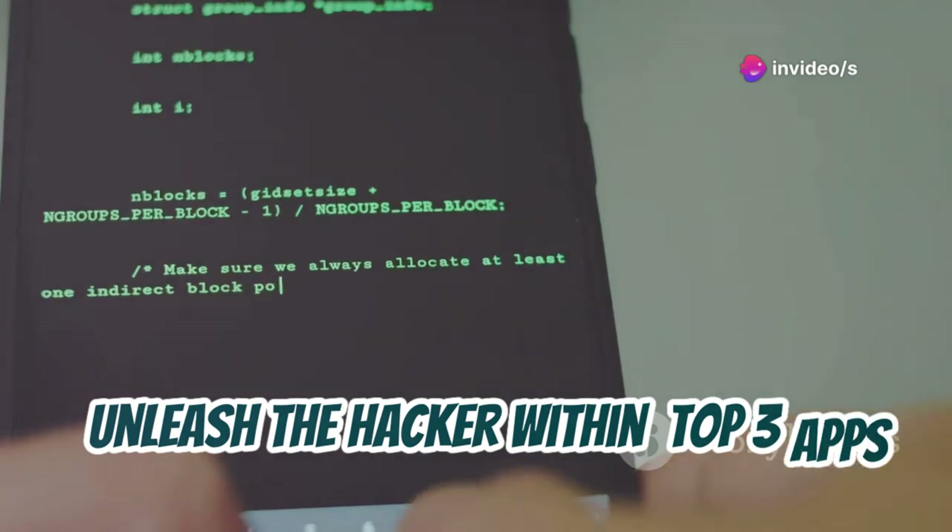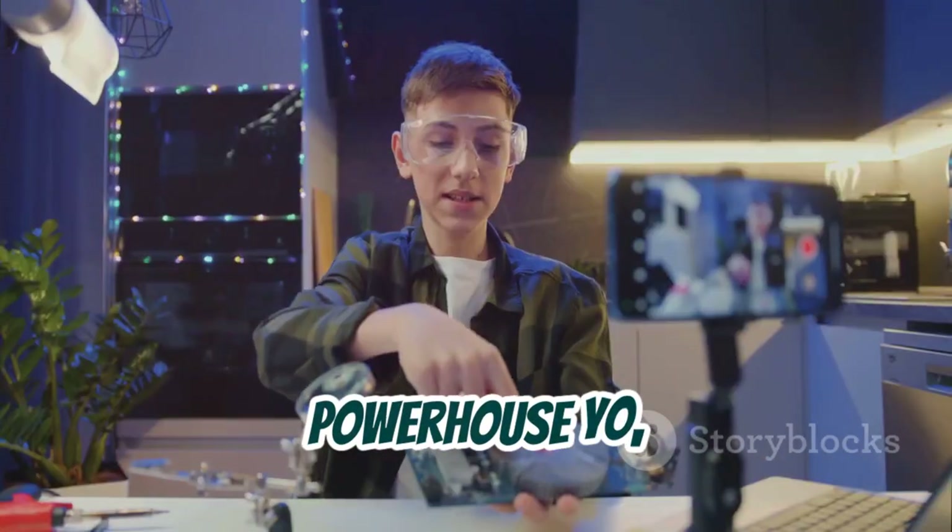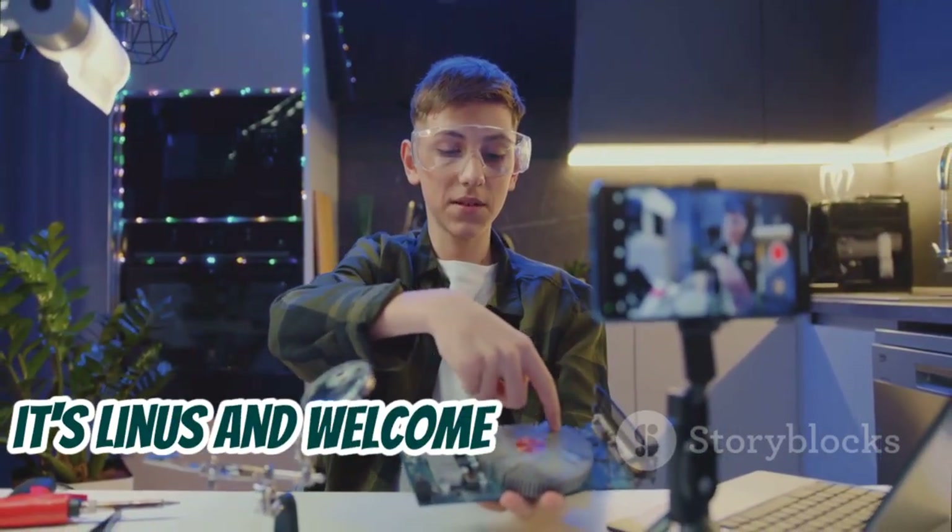Unleash the hacker within: top 3 apps to turn your phone into a cybersecurity powerhouse. Yo, what's up everyone, it's Linus and welcome back to the channel.